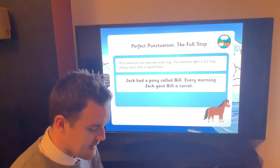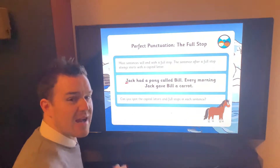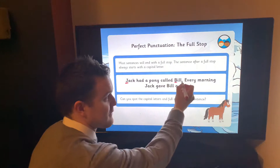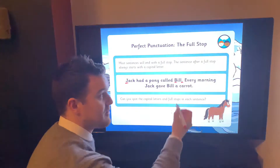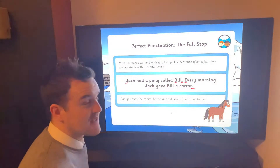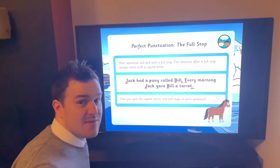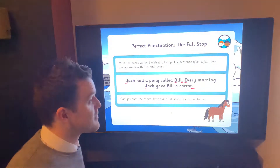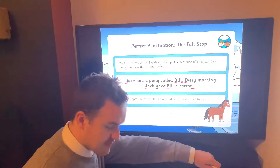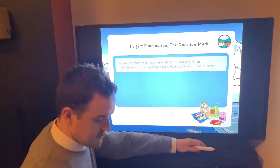'Every morning Jack gave Bill a carrot.' Can you spot all the capital letters and full stops? We've got a capital J for Jack at the start of the first sentence, a capital B for Bill because that's his name, and a full stop. Then our next sentence starts with a capital letter: 'Every morning Jack gave Bill a carrot.' Capital letters at the beginning of every sentence, capital letters for names — Jack and Bill are each mentioned twice — and obviously we have two full stops as well.